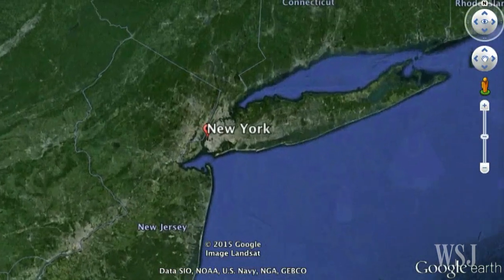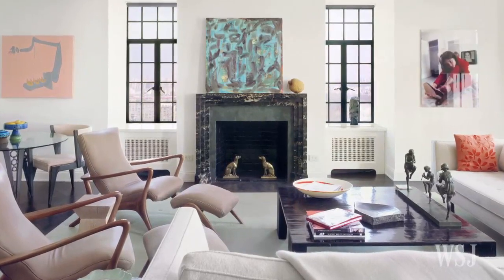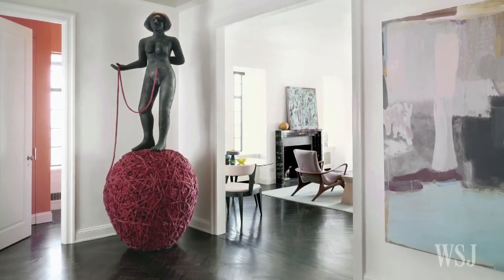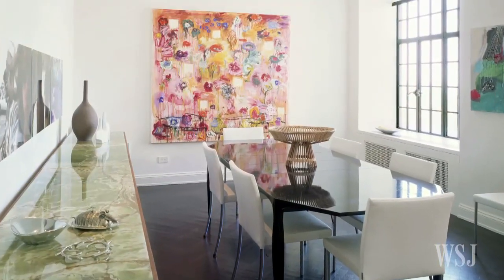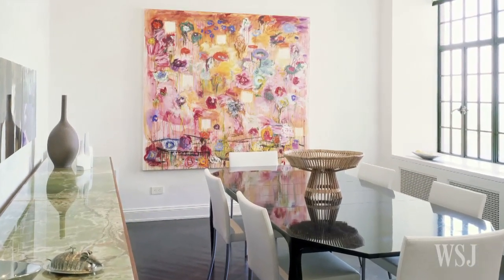In New York, David Horvitz and Francie Bishopgood worked with architect and interior designer Deborah Burke to design their apartment around their collection. In the entryway, they placed a large sculpture by artist Alison Saar. With about 860 pieces in their collection, the couple likes to rotate their works through the home regularly.